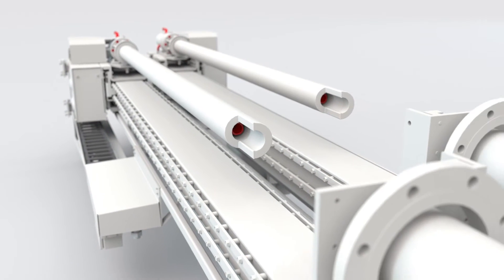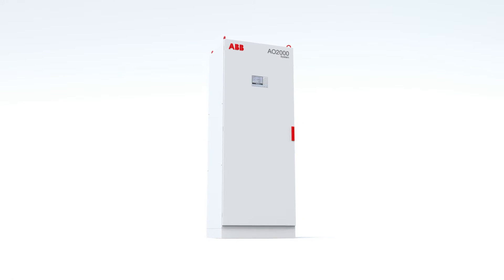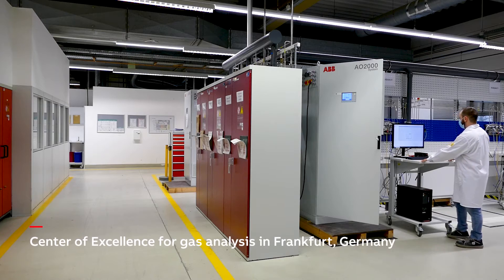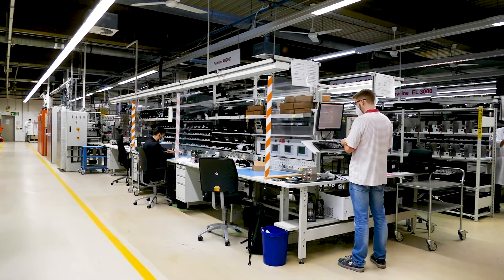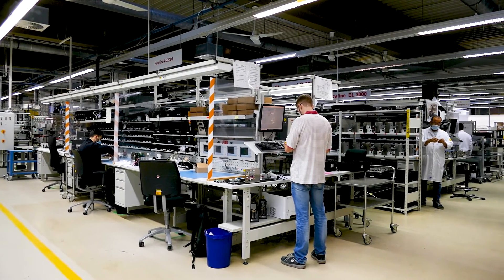ProKiln can be combined with various analyzers, but the full potential is realized with the AO2000 system produced in ABB's Center of Excellence in Frankfurt, Germany. With decades of experience, ABB's analyzers are proven and known for their reliability and serviceability.